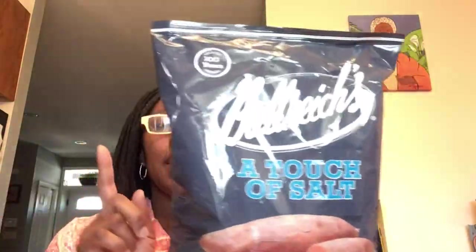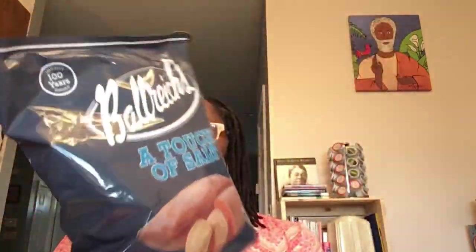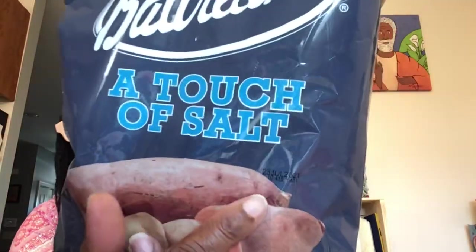It's Ballreich's — B-A-L-L-R-E-I-C-H-S — a touch of salt sweet potato chips. That is a four-ounce bag net weight. We already opened up one of these and ate them — these are really good. This company is out of Ohio. It does say gluten-free, cholesterol-free. The ingredients are very simple: sweet potatoes, vegetable oil — which contains one or more of canola, corn, cottonseed, palm, or sunflower — and salt. Literally three to four ingredients. Best by June 23rd, 2021.